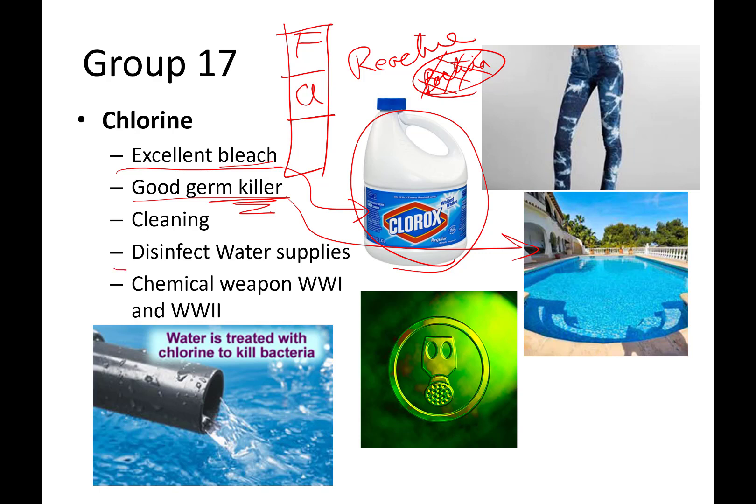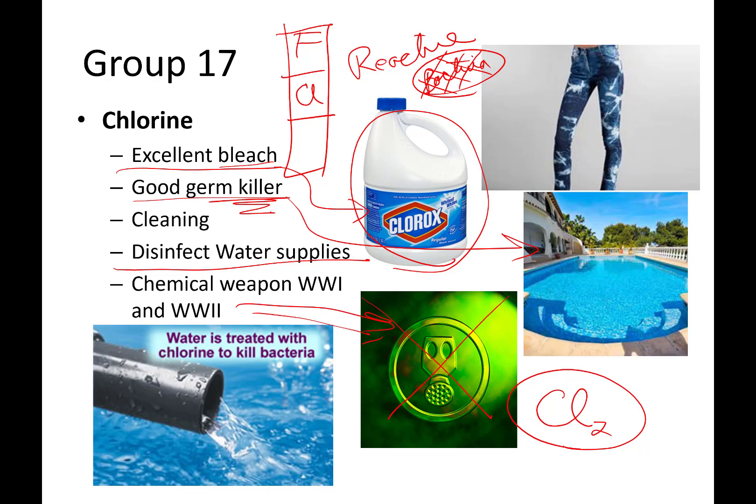City water supplies very often use a bleach compound all the time to disinfect and make sure it is in good shape before putting it out as drinking water. Chemical weapons in World War I and World War II used chlorine gas — nasty stuff — mixed with other things; in gaseous form it is highly reactive and highly dangerous. The other thing chlorine is known for besides being a germ killer is being a good bleach — it will pull colors out of clothing, and I'm sure I'm not the only one who has accidentally spilled bleach in the laundry and gotten white spots.